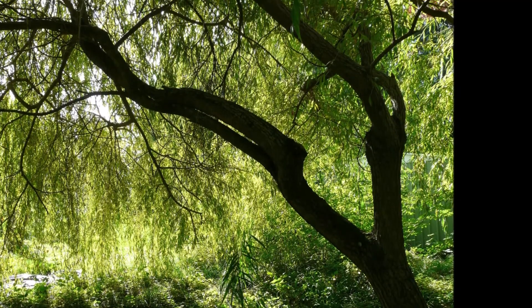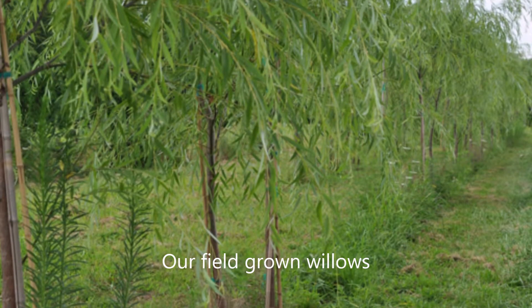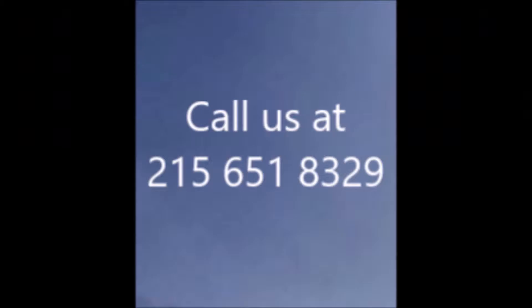At Highland Hill Farm, we have small willows and large willow trees that we dig out of the ground. You can call us at 215-651-8329 for weeping willow trees.